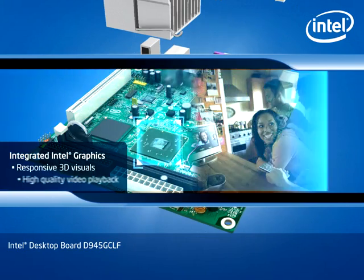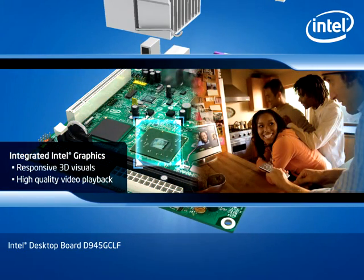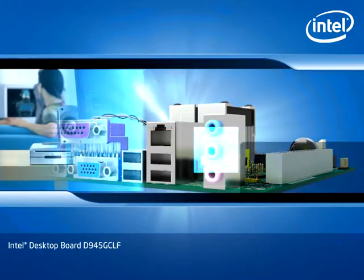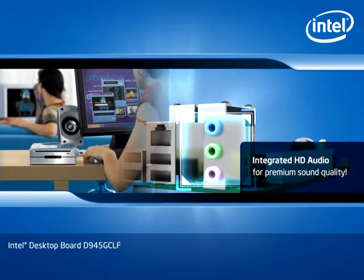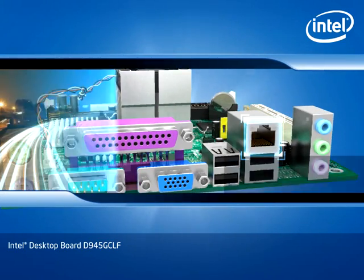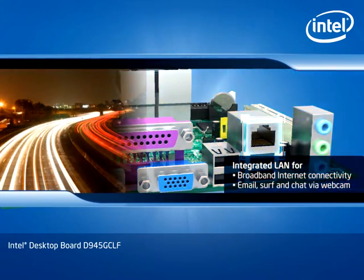Integrated Intel Graphics deliver responsive 3D visuals and high-quality video playback. Intel HD Audio delivers premium sound quality for music and movies. Integrated LAN allows you to connect to broadband internet and high-speed networks.